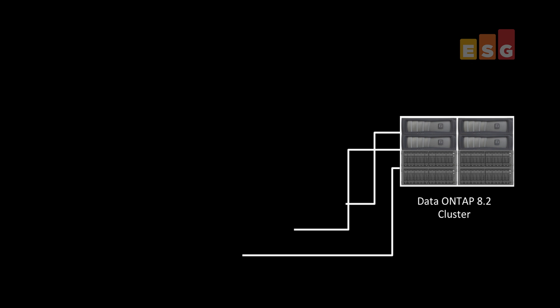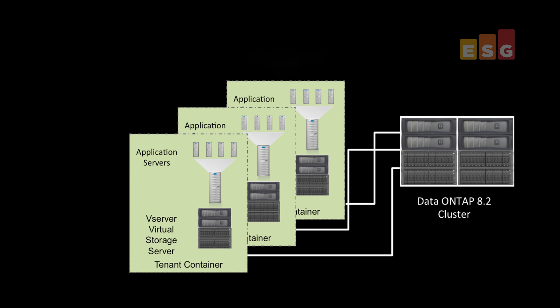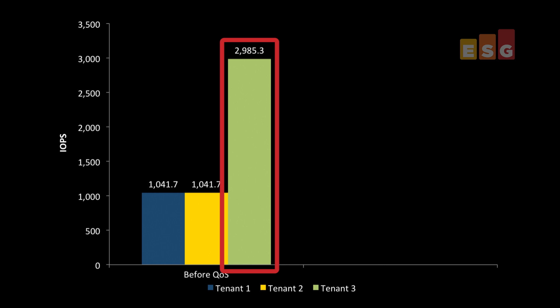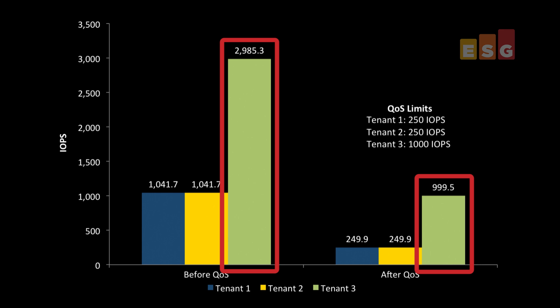Service providers often pre-specify service level objectives for each tenant. As organizations transition to an IT as a service model, IT duplicates the behavior of a service provider and treats different business units, departments, and applications as individual tenants. Here, we have three tenants using vServers as tenant containers and have defined bronze and gold service levels for the tenants. This graph shows how tenants consume system resources if they are unrestrained. After applying the pre-specified QoS limits, each tenant is capped in the amount of system resources they use to the limit set by the administrator.